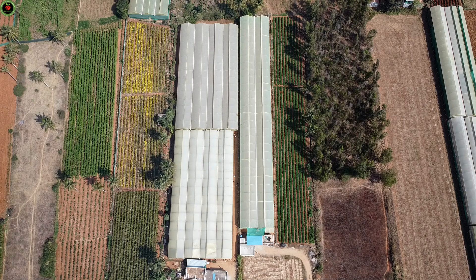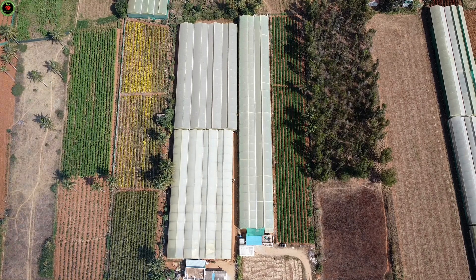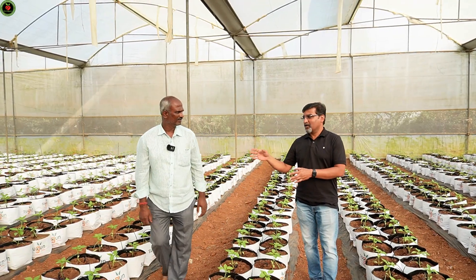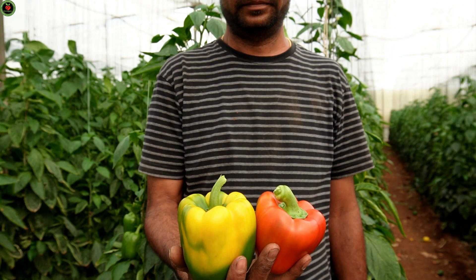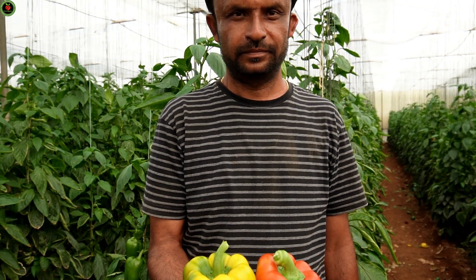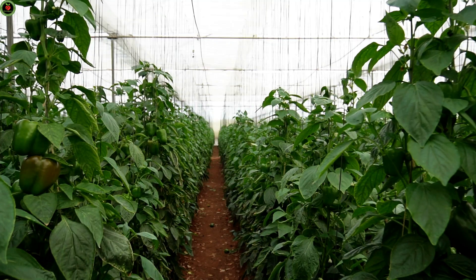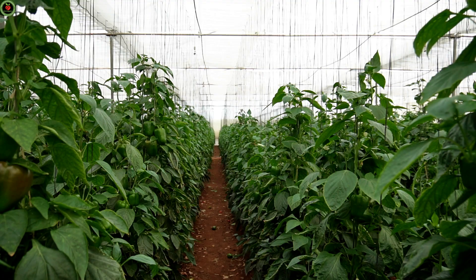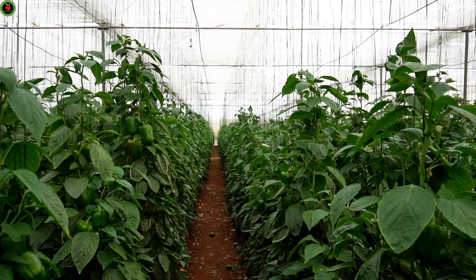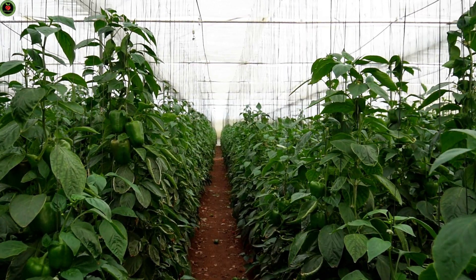Today we are in a farm near Hosur. This is a farm by one Mr. Venkateswami Reddy, a progressive farmer supported by his brother Babu Reddy. They do capsicum, roses — they do all kinds of crops that can be done within a polyhouse. Very well planned farmers; they know what to grow, how to grow, and how to get the maximum out of any plant they grow.